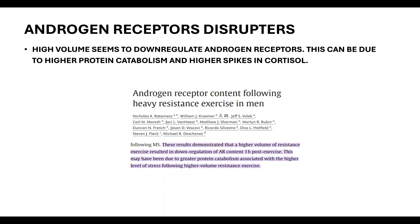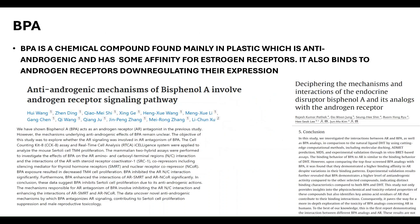Next is BPA — bisphenol A — a chemical compound found mainly in plastic. It is anti-androgenic, has some affinity for estrogen receptors, and also binds to androgen receptors, downregulating their expression. BPA is found in plastics and receipts. Try to drink from metallic or glass bottles and avoid touching receipts unnecessarily, as they contain high quantities of BPA.